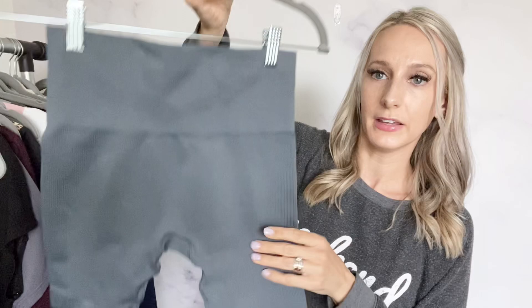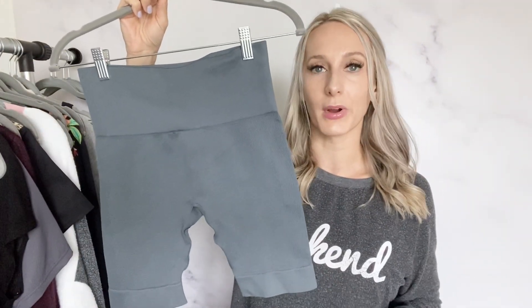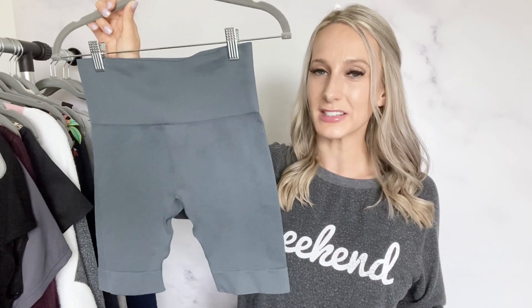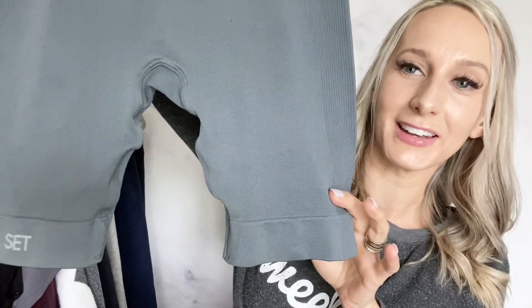The next item that sold is a brand I've never found before and was really excited about — it's called Set Active. These are gray biker shorts that felt pretty much brand new, with the Set logo on the back. They sold on Poshmark within an hour of listing. I listed them at $50, comps were all over the place on this brand, and I received an offer for $40 within an hour. I decided to take that offer, and I'll definitely be picking up this brand again.